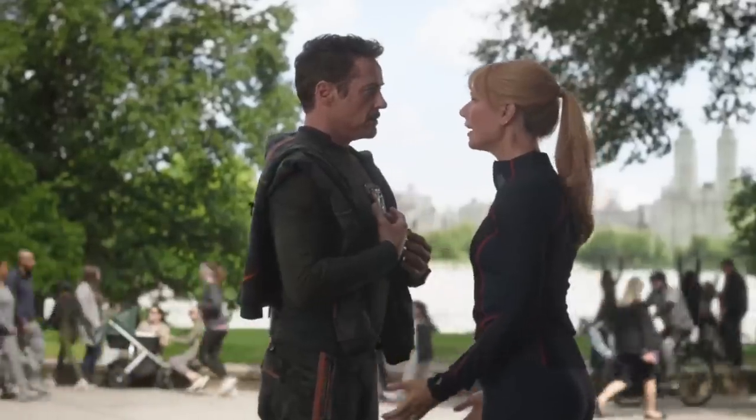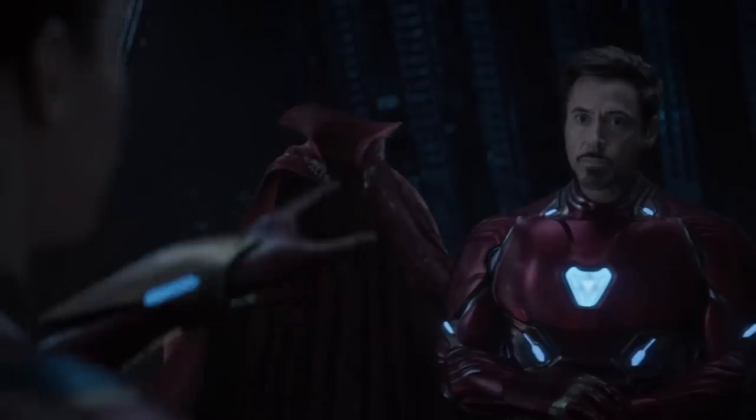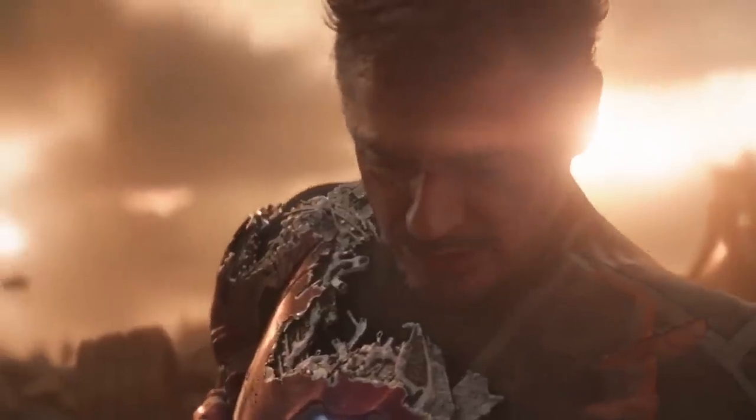Tony's removable arc reactor housed the entire suit, so he always had it with him, much to Pepper's displeasure. If you're gonna bite the dust wearing something, you'd want it to be this. Iron Man fans could only hope that Tony would go out in style, and with Mark 50, he did just that.